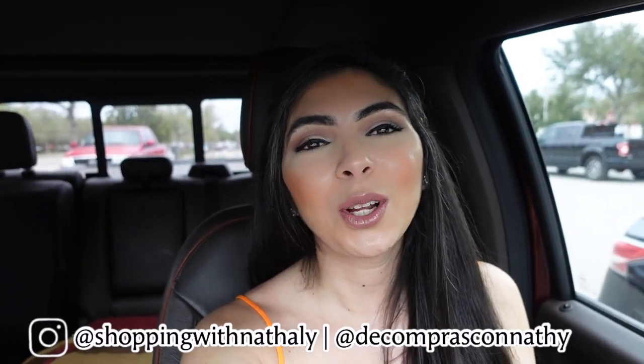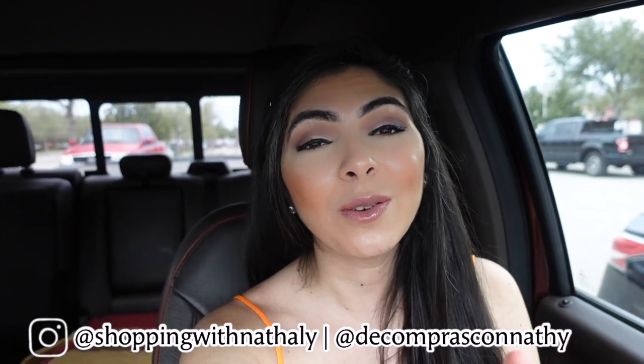My name is Natalie. Every week I take you home decor shopping, but I also bring you inside my house occasionally to show you how I decorate it. If you like that kind of content and want to see more, you know what to do — and without any further ado, let's jump right into the video.